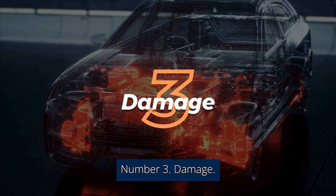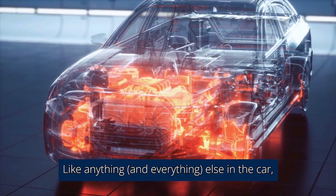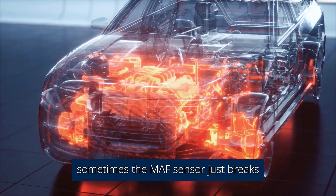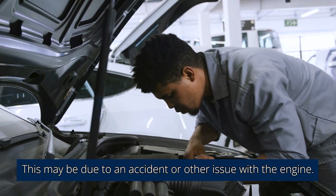Number 3: Damage. Like anything and everything else in the car, sometimes the MAF sensor just breaks or becomes damaged. This may be due to an accident or other issue with the engine.